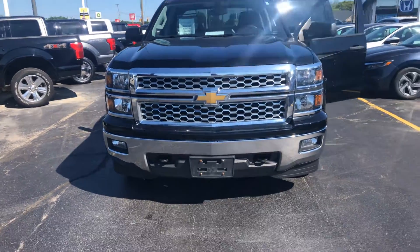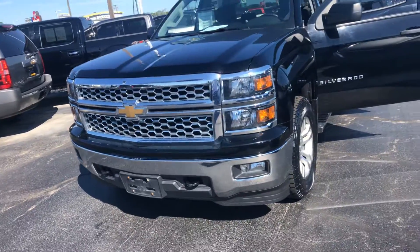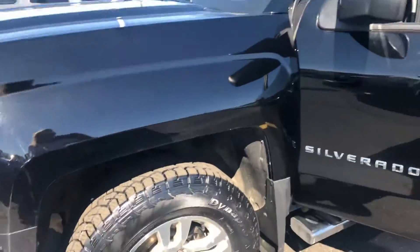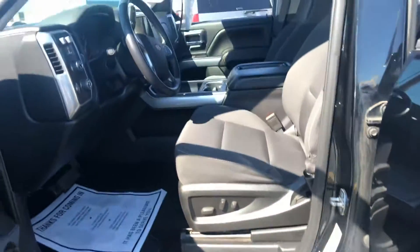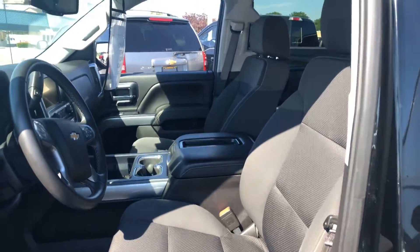Hi, Cadewood Auto in Port Heron, wanting to show you today our 2014 Chevy Silverado 1500. It is black, and it's a 2014 with just over 72,000 miles.